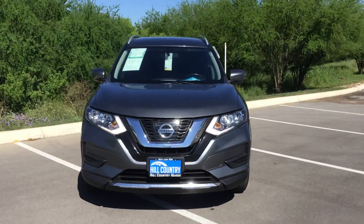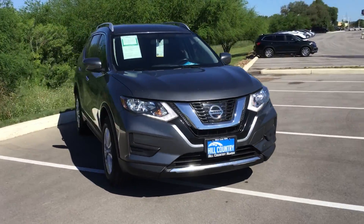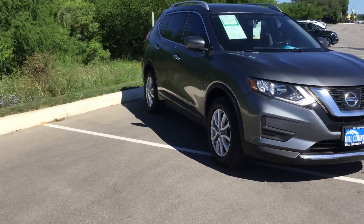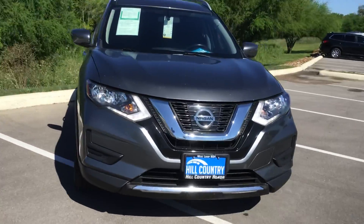Hi Eric, my name is Tyler Cole and I'm the Recline Specialist here at Hill Country Honda. I'm going to give you a quick walk around of the 2017 Nissan Rogue that you inquired about. This one is the SV Edition.